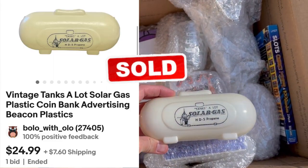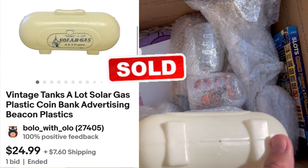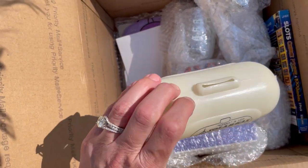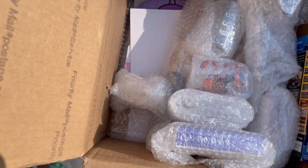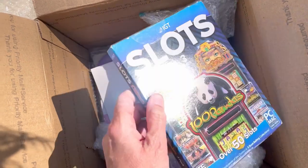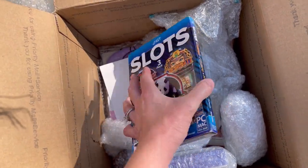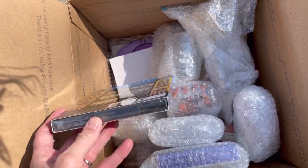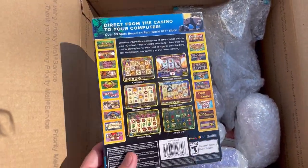This is a solar gas — what is this thing? Is this some sort of vintage advertising? We're gonna have to look that up. Oh, it's a piggy bank. Oh it's so cute. Yeah, definitely vintage advertising. Oh my goodness. Slots, three pack, PC Mac game — oh it's sealed. Wow. Scan the barcode and list it. Easy listing right there.